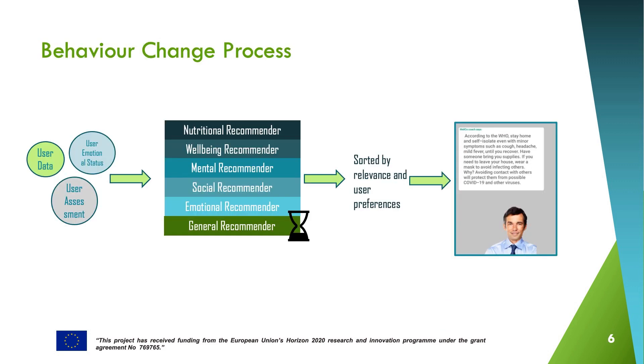When we know the user lifestyle and contextual data, the emotional status, and the assessment of the general well-being status, we are able to fit the main recommenders around Welco — nutritional, mental, social, emotional — and provide a recommendation that fits the most with the user's capability, opportunity, and motivation for behavior change.